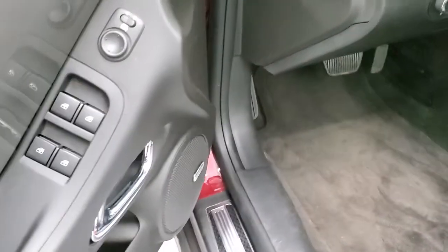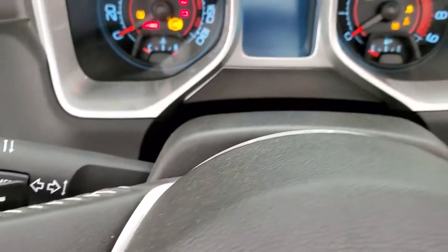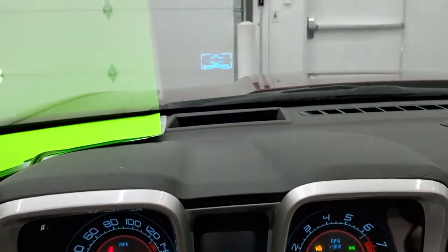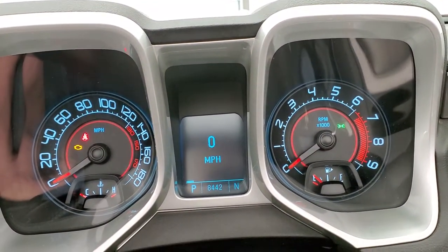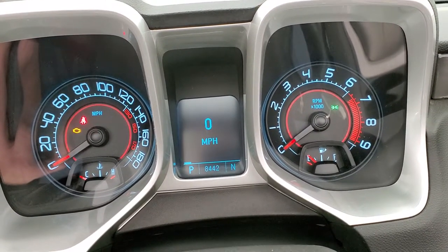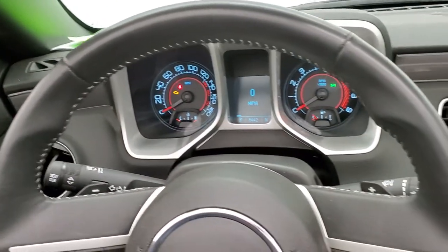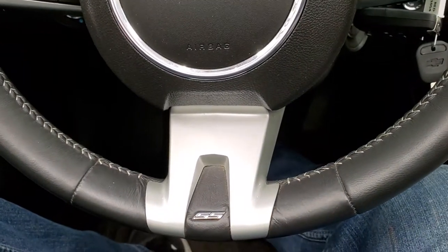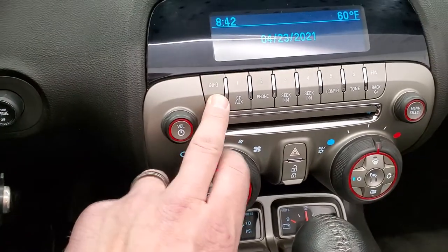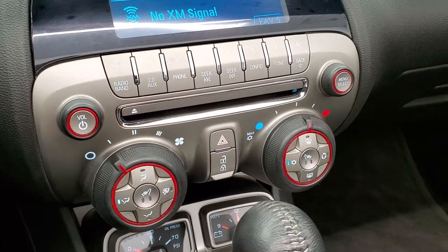Inside you get power windows, power locks, power mirrors, Boston premium audio, and auto headlamps. As we hop inside the car, we'll turn the ignition on so you can see the miles and the radio. It also has the heads-up display where you get the digital speedometer in the windshield. This car only has 8,442 miles. The instrument cluster is very nice and clean, and it comes with the leather-wrapped steering wheel, Bluetooth and audio controls on the right, cruise controls on the left, and the SS badge on the bottom of the steering wheel. It has AM, FM and Sirius satellite radio capabilities.